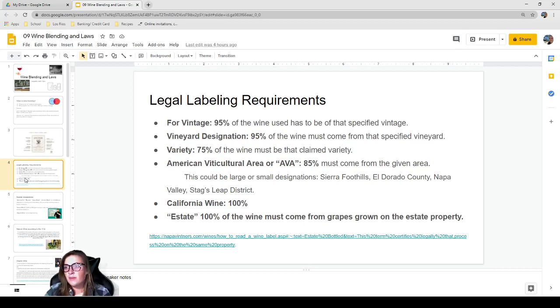For an American Viticultural Area, or AVA, 85% of the wine must come from that given area — whether a large designation like Sierra Foothills or a small one like El Dorado County. I was just talking to my head winemaker at Villa Toscano; she uses 'Shenandoah Valley' on her labels but is considering switching to 'Amador County' because consumers recognize Amador more, which could increase sales. Labeling is also about marketing strategy.